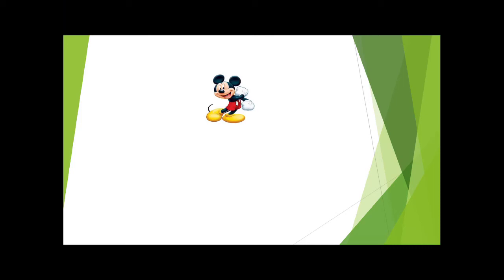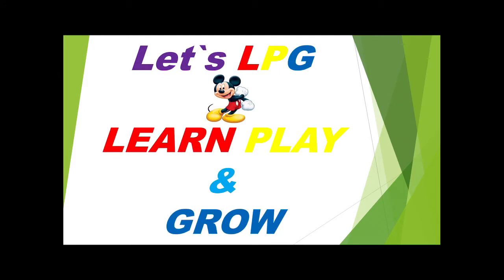Hello children! Welcome to my YouTube channel LPG. LPG stands for Learn, Play and Grow.